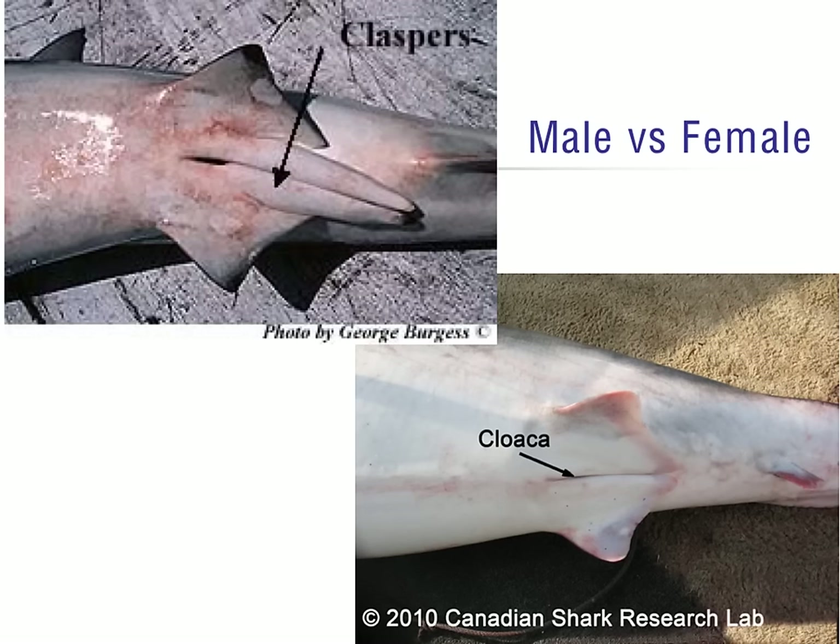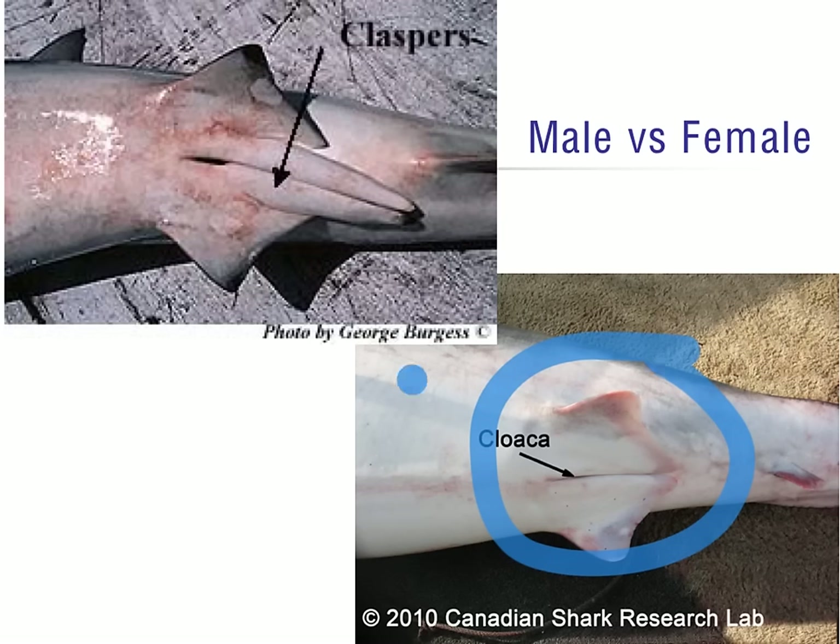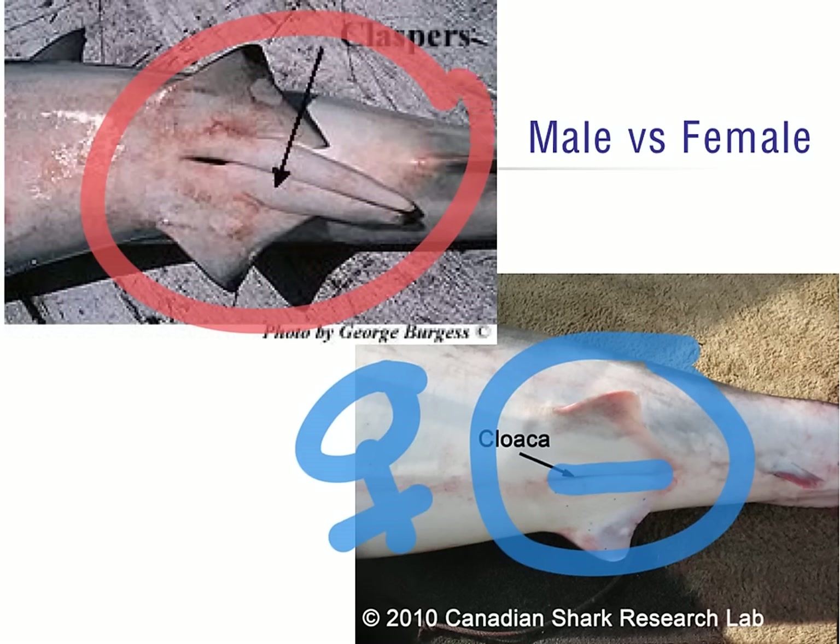Oftentimes students want to know the difference between a male and a female shark, which is clearly noted here. If we take a look at the anal fin, in the female it's a nice smooth, straight line that connects both of the anal fins. If we're looking at the male shark in the top picture, it has two extended portions to the anal fin, and these are known as the claspers. They are inserted into the female's cloaca for internal reproduction.